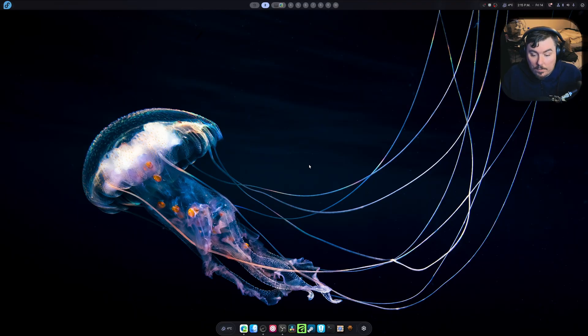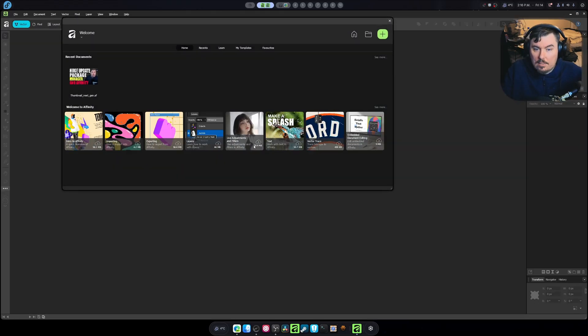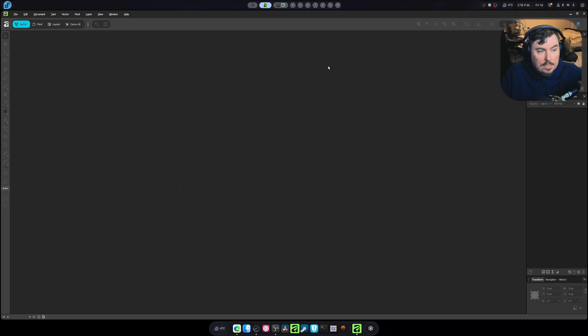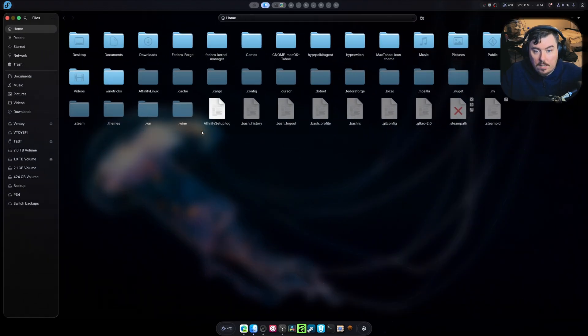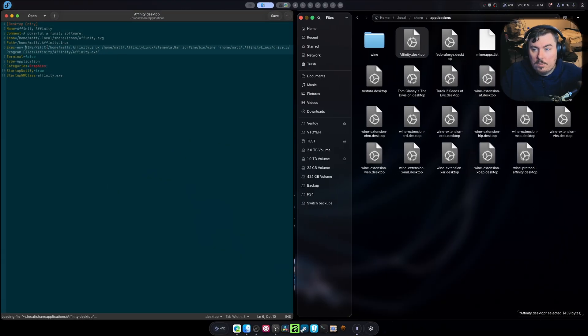I could stay on this distro for my entire life and be happy. I don't even want to go back to CacheOS because I have everything I need here. Plus, I like developing my package manager a lot. I do a lot of things in my Linux workflow. Photoshop-like work is one of them — as you can see, this is Affinity Photo. Video editing, obviously, because I make videos. There's just so much that I like to do, and most of it requires the utmost stability.